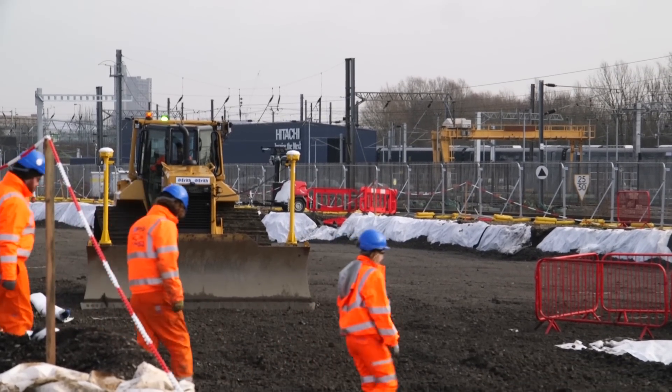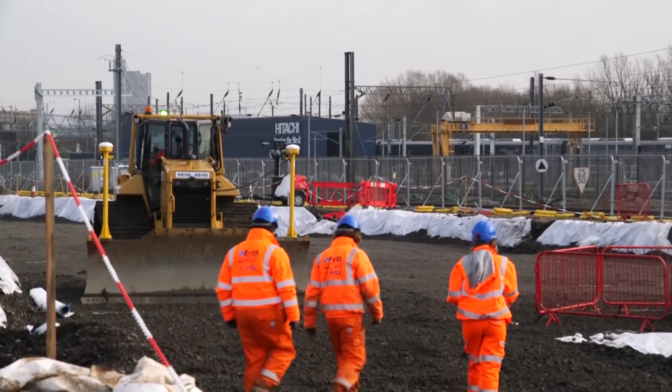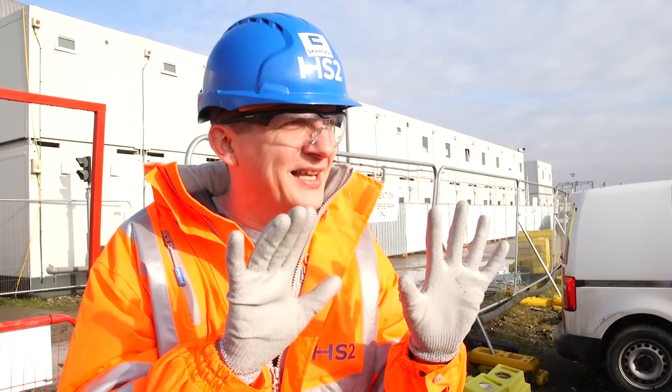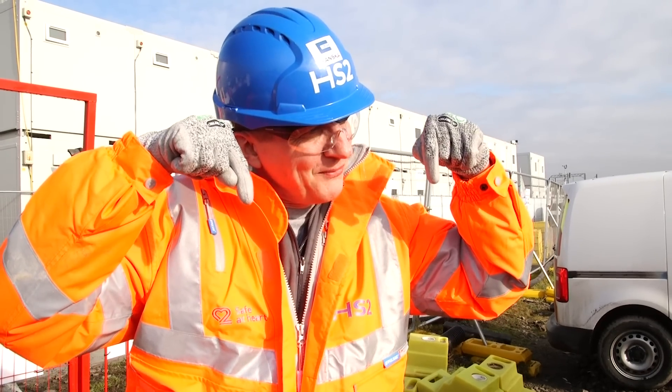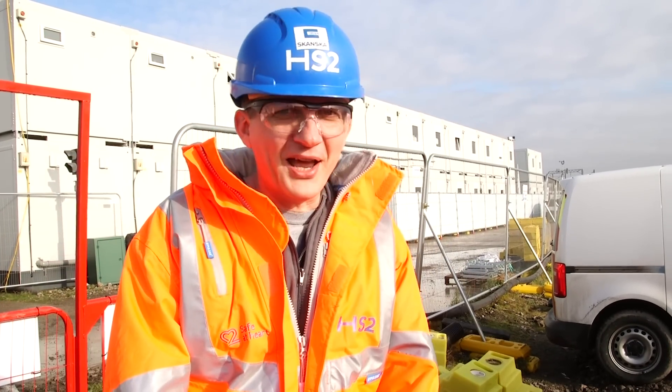There'll be six tunnel boring machines digging away deep down in the London area to create the tunnels. It's hard to imagine, but where I'm standing, think platform 11 — platforms 11 and 12 are about 18 metres below your feet. So those HS2 platforms are beneath me right now from this bit of gravel.